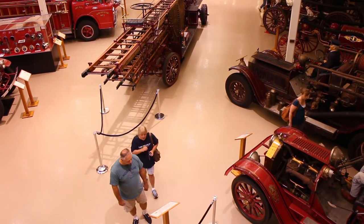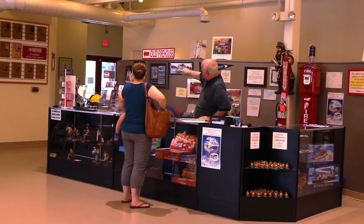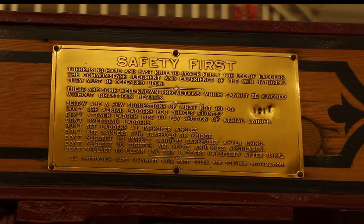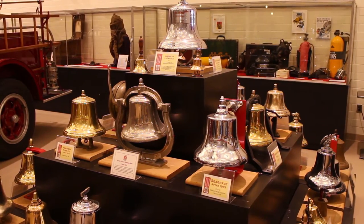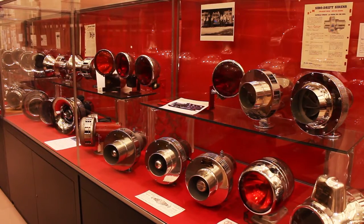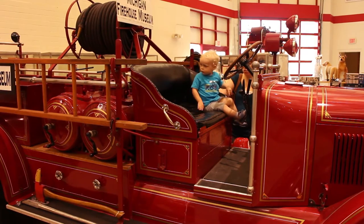The modern part of the museum is attached to the original 1898 firehouse, which is part of the museum and displays what it was like for firefighters on duty over a hundred years ago. The museum displays how the equipment has changed, from fire bells and fire engines to fire extinguishers and warning lights — just about everything you can associate with a firefighter is here.